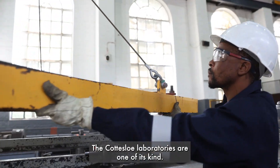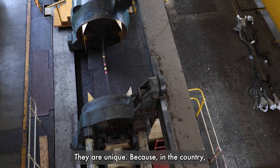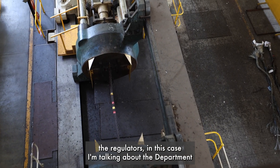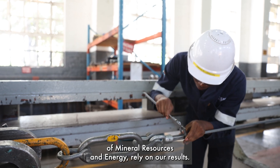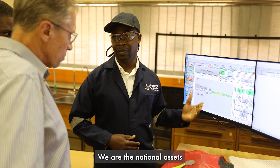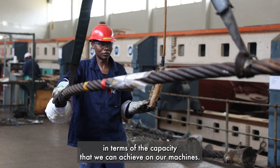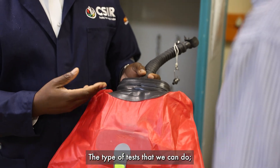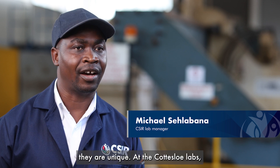The Cortez Law Laboratories are one of a kind. They are unique because in the country, the regulators — in this case, the Department of Mineral Resources and Energy — rely on our results. We are national assets in terms of the capacity we can achieve on our machines, the type of tests we can do, and the type of skills that we have on site here.